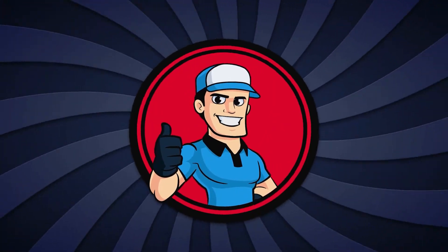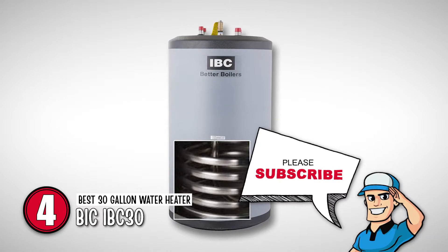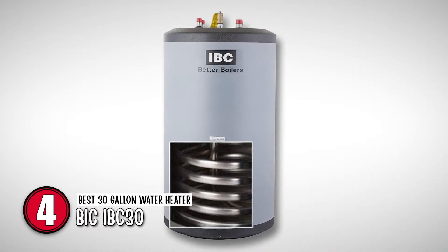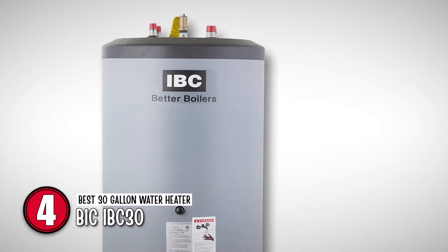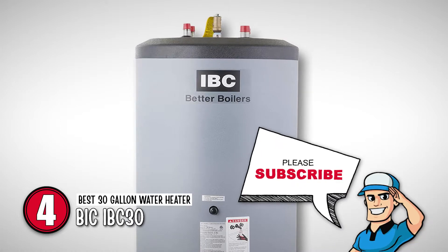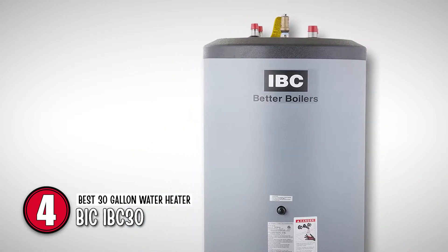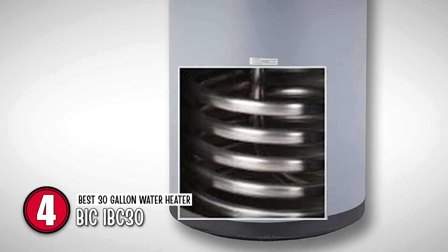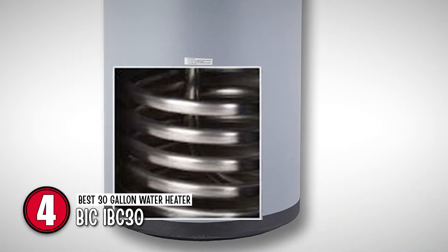Next, we have the best 30-gallon water heater, BIC-IBC30. This unit is made up of 316L stainless steel material that gives it high durability and strength. Its installation is pretty easy, with connections provided on the top. Due to its small size, it can definitely save space. In addition to that, it is a high-capacity unit and has smooth walled coils.